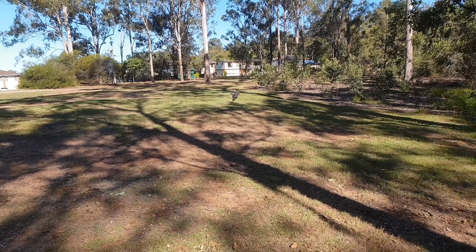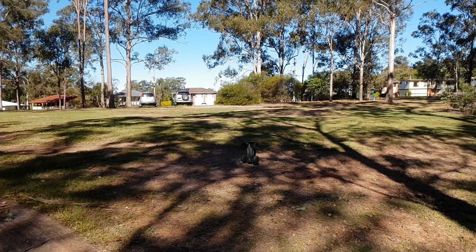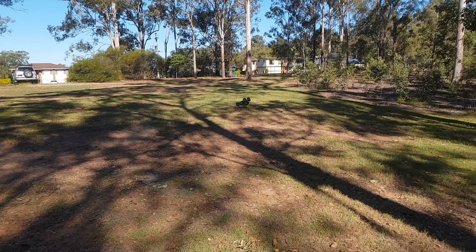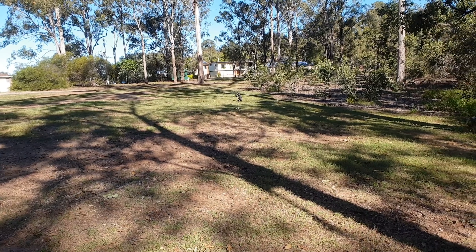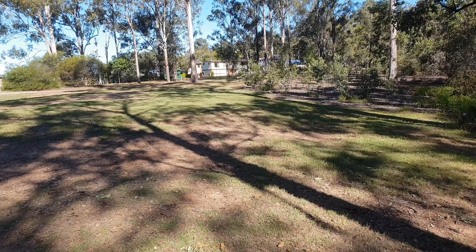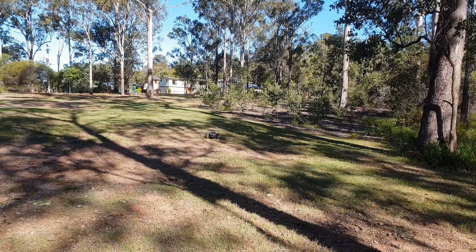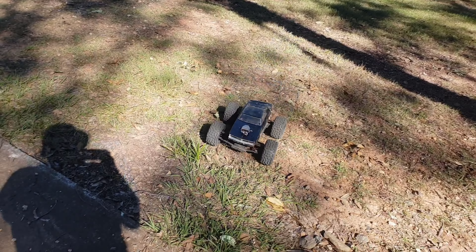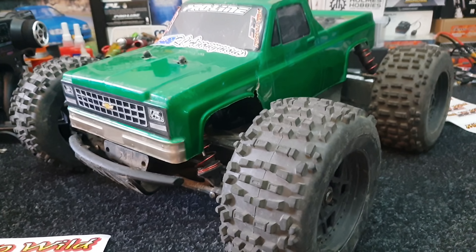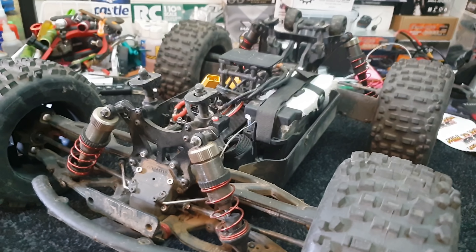[LVC crash sequence] ...yeah so that sort of sucked. This RPM bumper certainly helped me out there, so this guy is ready to go again.